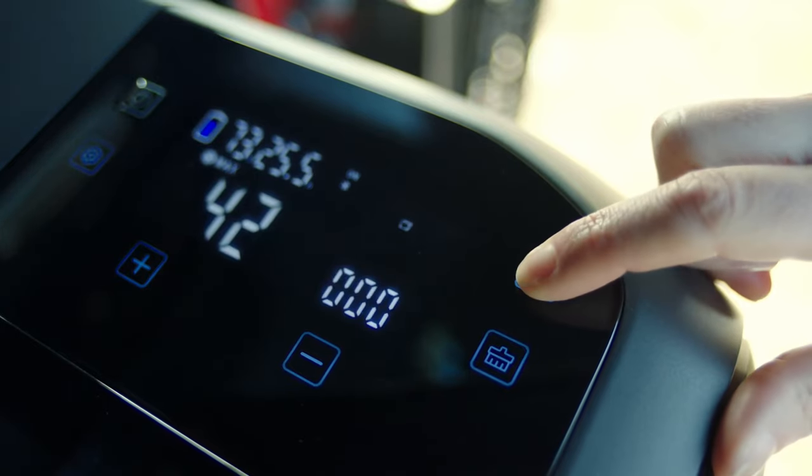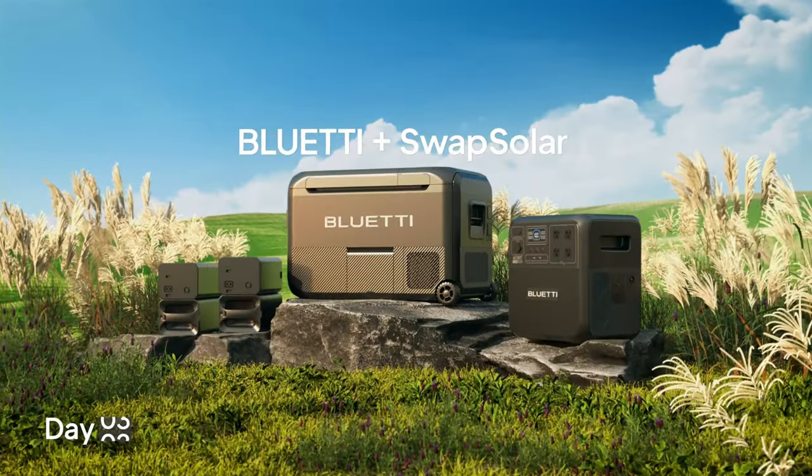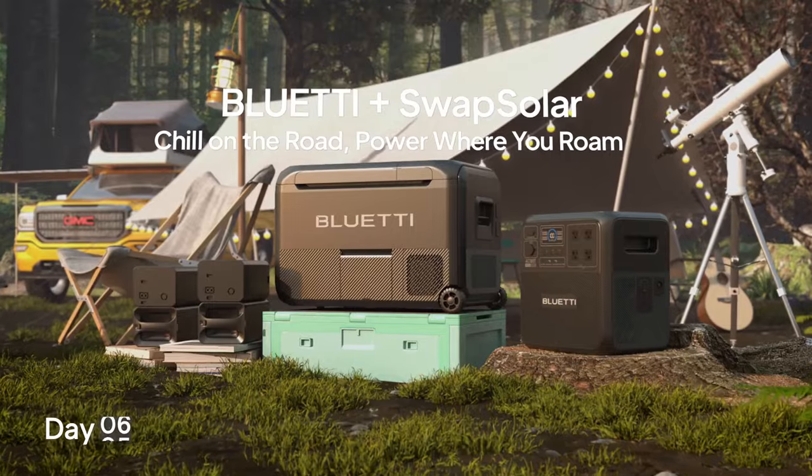Additionally, it can clean itself and operates very quietly. Therefore, it's a must-have for your outdoor camping getaways and long drives.